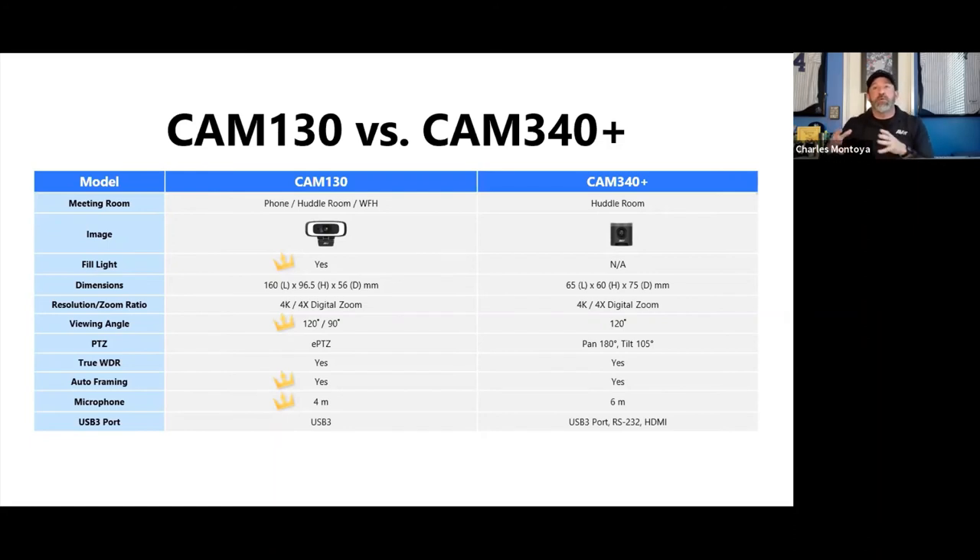Comparing the Cam340 Plus to the Cam130: the Cam130 is truly our first dedicated work-from-home camera. It has lighting built in, a small form factor, 120-degree or 90-degree field of view options, auto framing, and a microphone that picks up about 12 feet away.